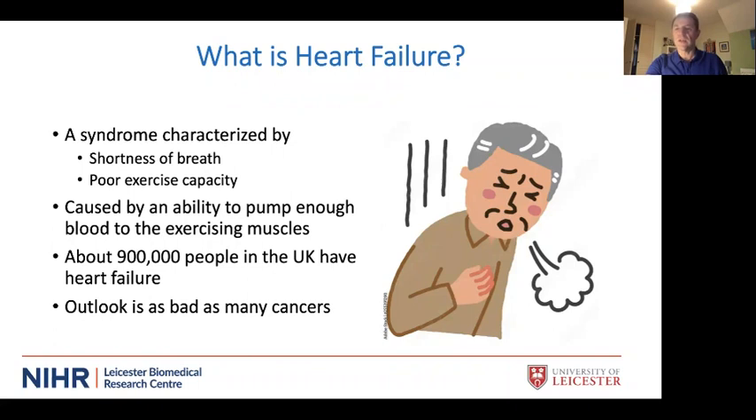Heart failure is an incredibly common condition — almost one percent of the UK population has it — and it's associated with huge cost. It is one of the most malignant conditions we deal with; the outlook is worse than for many cancers. About 50 percent of people with a clinical diagnosis of heart failure will die within five years, and many are admitted to hospital on multiple occasions with very poor quality of life due to restricting breathlessness.